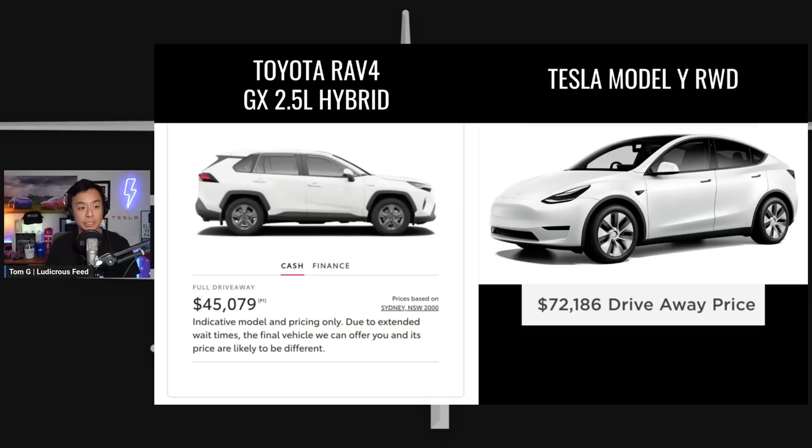To start off, let's look at the pricing. The Toyota RAV4 GX 2.5-litre hybrid, which is the base model for the RAV4, comes in at $45,079 in New South Wales, whereas the Tesla Model Y rear-wheel drive, which is the base model for a Model Y, is $72,186 drive away in New South Wales.